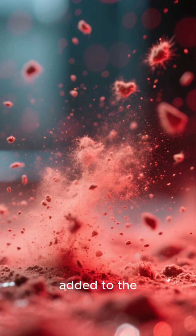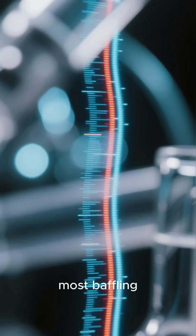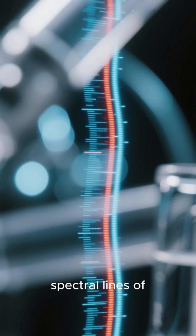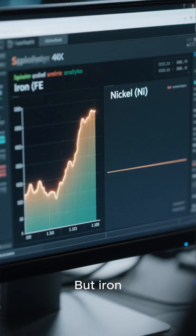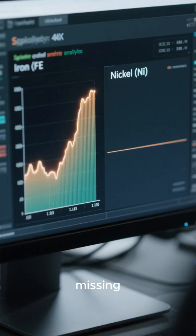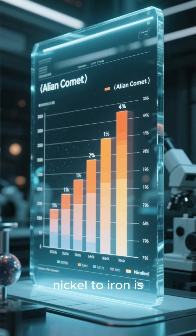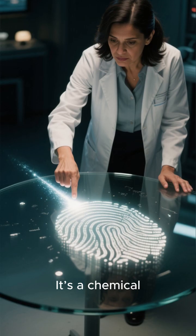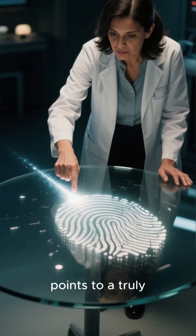Every measurement just added to the puzzle. Then came the most baffling discovery of all: clean, unmistakable spectral lines of nickel. But iron, nickel's usual partner in cometary dust, was completely missing. The ratio of nickel to iron is higher than in any comet ever recorded in our solar system. It's a chemical fingerprint that points to a truly alien origin.